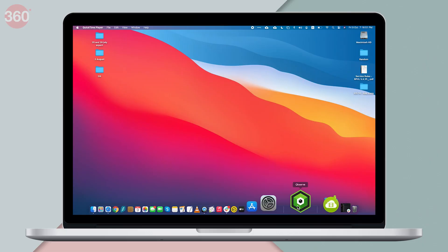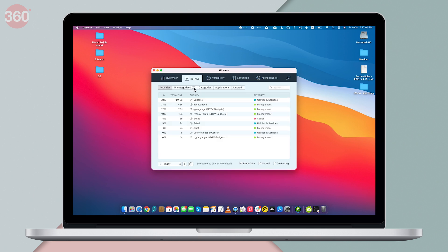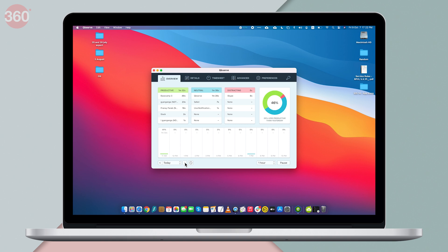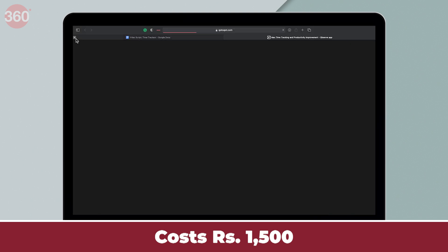The last recommendation on this list is CubeServe, which is also a Mac exclusive. Basically, if you're looking for a time tracker which offers much of what Timing offers, with the benefit of only paying a one-time fee, then CubeServe is the one for you. It automatically tracks your time, shows you whenever you have been productive or distracted, offers a clean and minimalistic UI, and only costs 1,500 rupees. CubeServe is available to download from the Mac App Store.